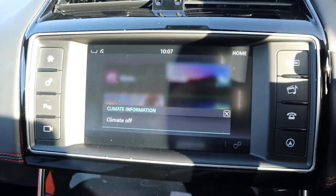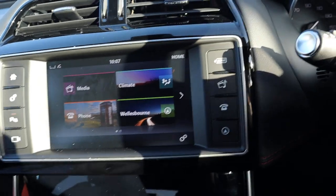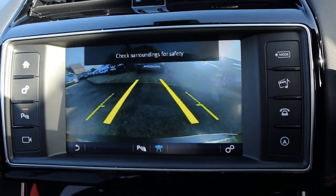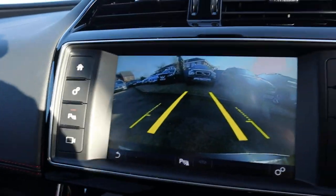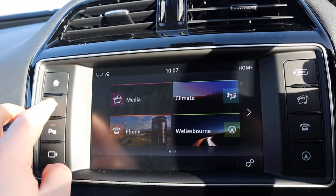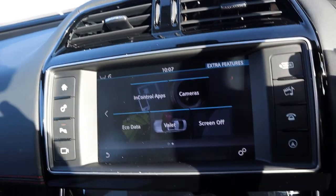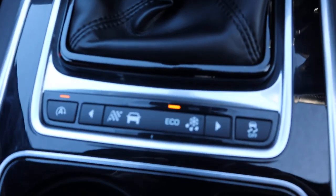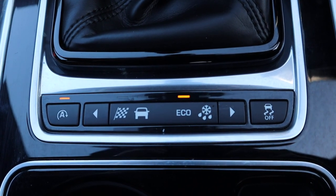Your media interface has got plenty of options, including a reversing camera. You've also got your Bluetooth phone, your eco pro settings which comes down here — gives you dynamic mode, winter mode, and eco mode.